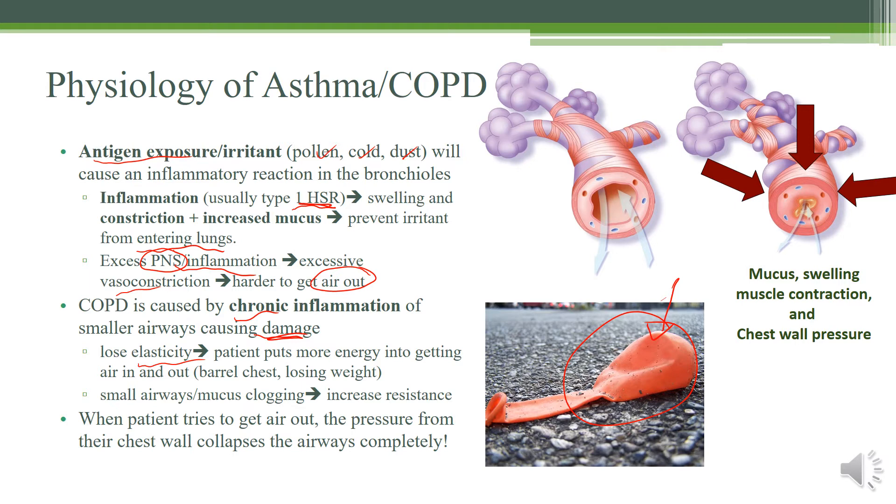So you would expect COPD patients to have trouble getting air in and out. They'd have barrel chests because the lungs are hyperinflated, and they'd be losing a lot of weight because they're using a lot of energy. In addition, they're going to have a lot of airway mucus clogging, which increases the resistance. When the patient's trying to get air in and out, the pressure from their chest wall collapses the airways completely.